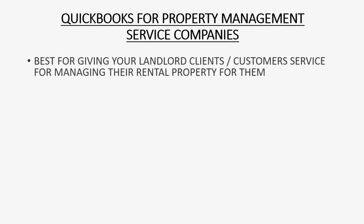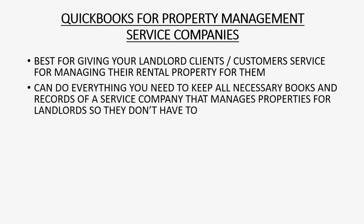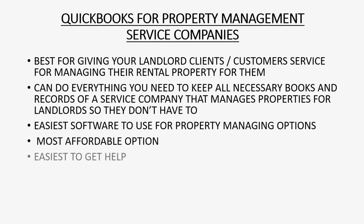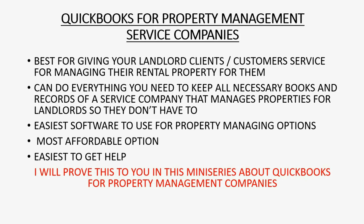QuickBooks is the best option for giving your landlord clients — who are your customers — the service for managing their rental property for them. It can do everything you need to keep all necessary books and records of a service company that manages properties for landlords so that they don't have to manage it themselves. It's the easiest software to use for property managing and it's the most affordable option. And if that's not enough, it's absolutely the easiest to get help because it is the most common and popular accounting software. I will prove this to you in this mini series about QuickBooks for property management companies.